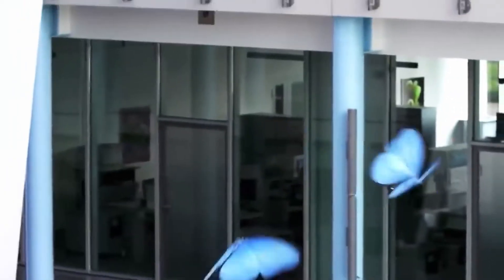Festo is really down to create some impressive stuff. Seriously, is there going to be any other company on this list that isn't Festo? Well, let's find out.